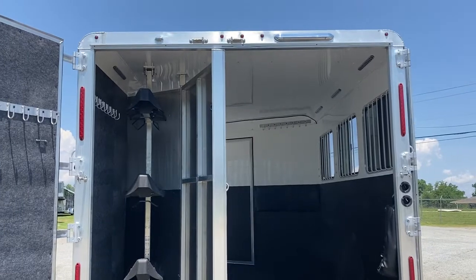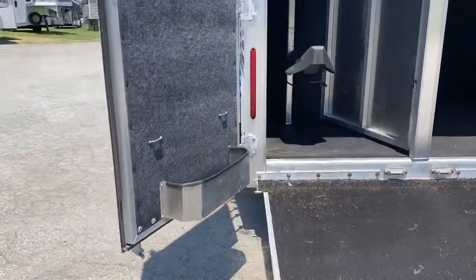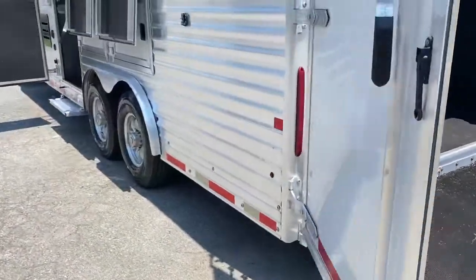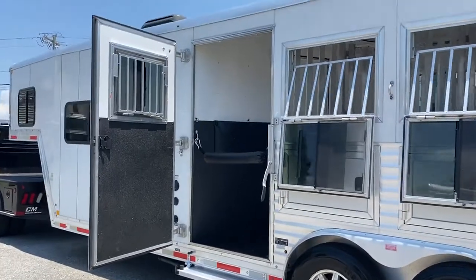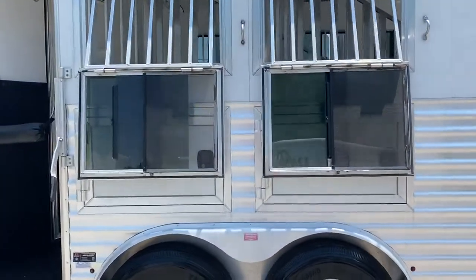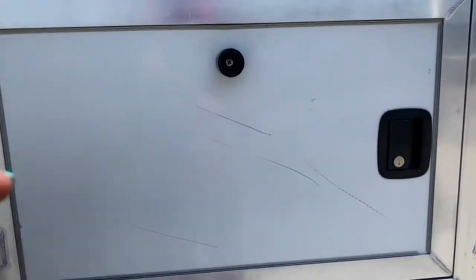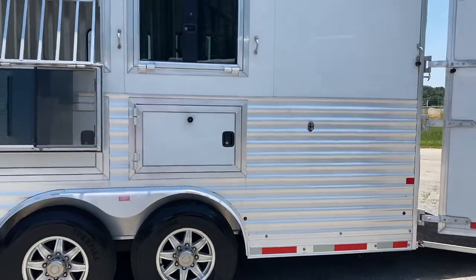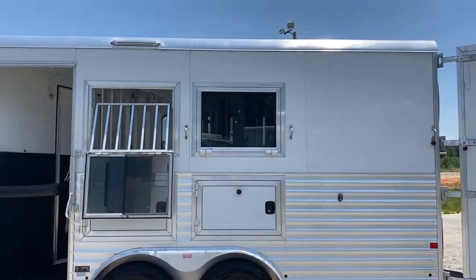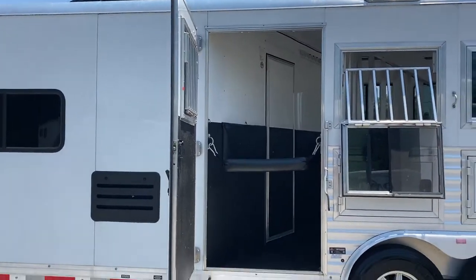It does have a rear ramp and a collapsible rear tack, LED load lights, and LED interior lights in the horse box. It does have drop windows and an escape door with a flip-up step at the escape door. There are some scratches on this manger door. Honestly, all the scratches I'm telling you about are really minor — they don't really show up that bad on a white trailer, so I'm just letting you guys know.